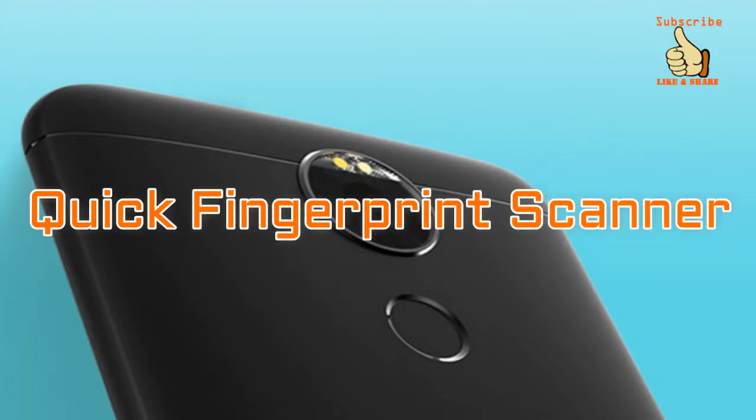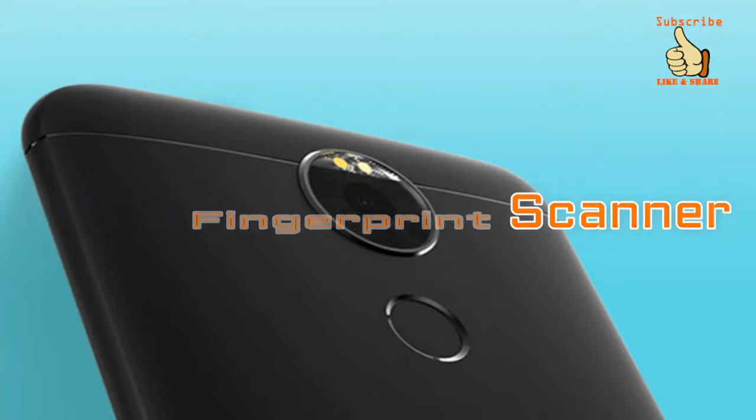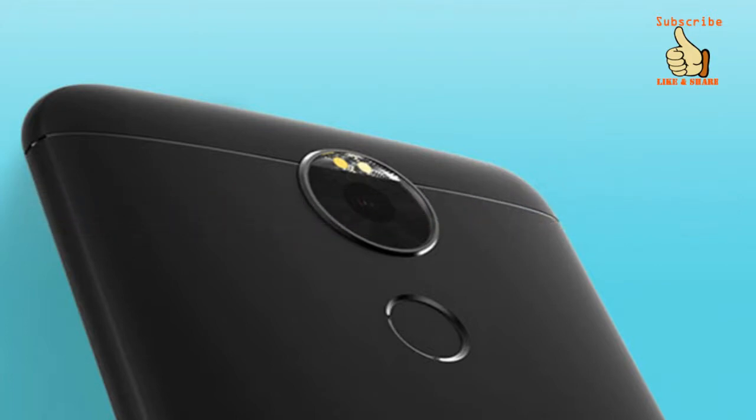Apart from unlocking the device, the fingerprint scanner can open select applications, answer calls, play and pause music, movies, and so on.